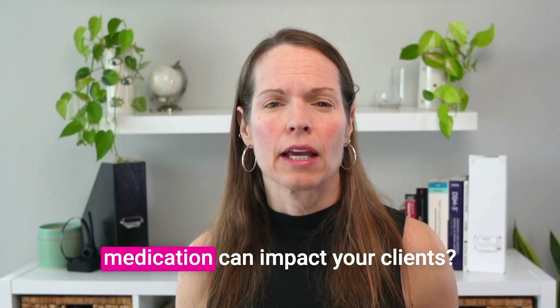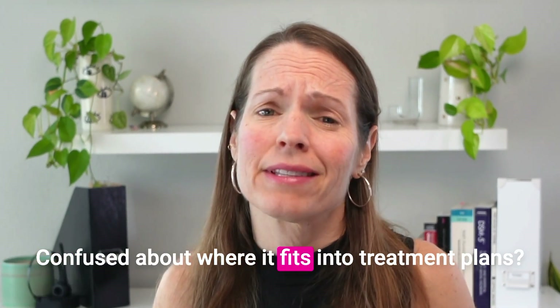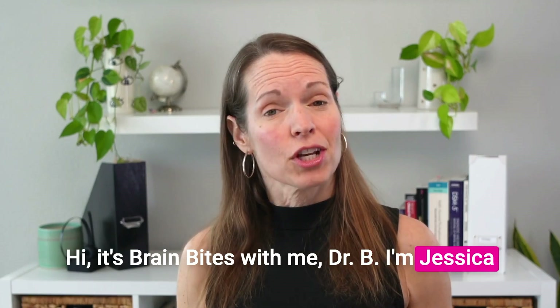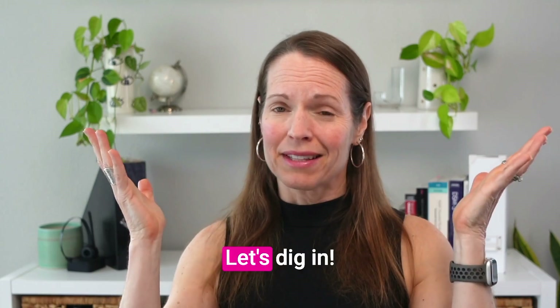Ready to talk about Cobenphi? Curious about how this new medication can impact your clients? Confused about where it fits into treatment plans? Hi, it's Brain Bites with me, Dr. B. I'm Jessica Bichkovsky, your friendly online psychiatrist. Let's dig in.